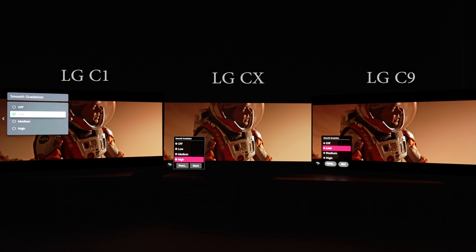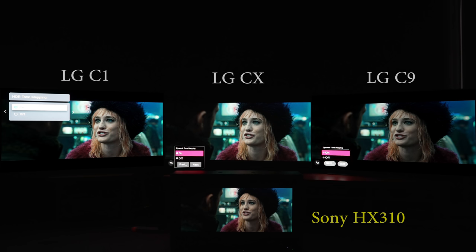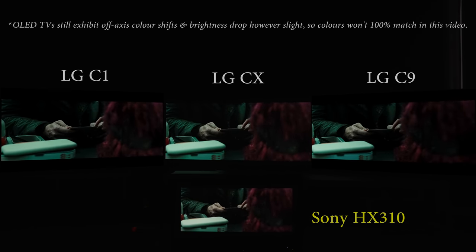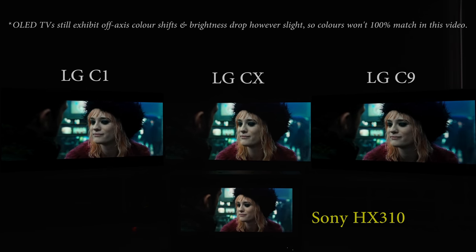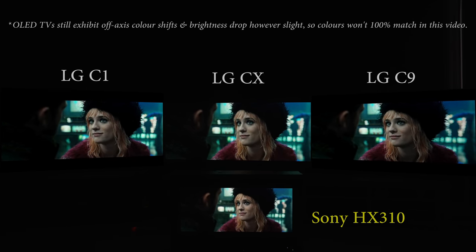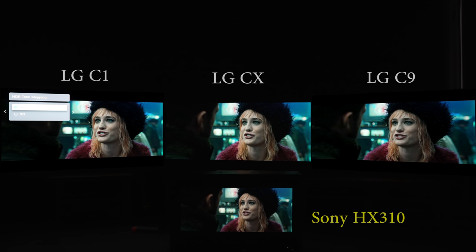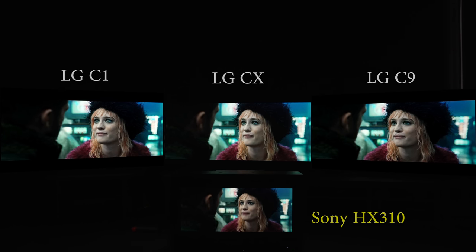Even though LG's dynamic tone mapping could retain more specular highlight detail, we normally don't engage it for critical viewing because we found that it brightened middling scenes too much, therefore deviating from creative intent. Certain quarters have accused us of arriving at the wrong conclusion by pausing during our analysis rather than letting the scene play. So here I'm going to play the 4K Blu-ray of Blade Runner 2049, which was famously graded to under 300 nits, first with dynamic tone mapping off — and you can see that all three TVs roughly matched the Sony HX310 in average picture level or APL. However, once we engaged dynamic tone mapping on all three TVs, the APL on all three TVs appeared visibly brighter than the HX310, which is the reason why we always turn off dynamic tone mapping on LG OLEDs in the interest of accuracy.